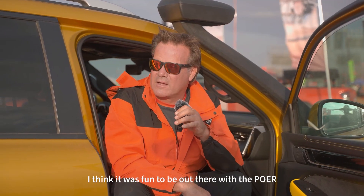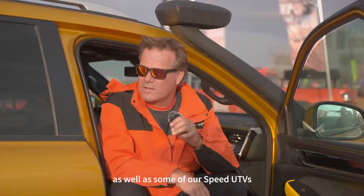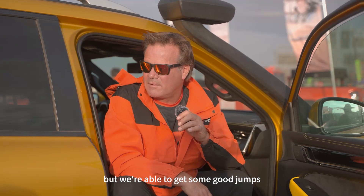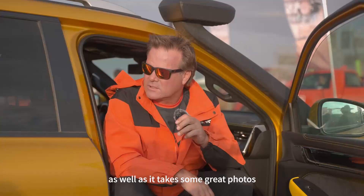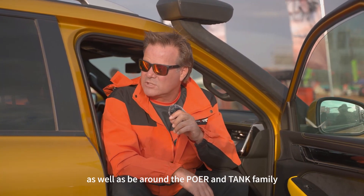It was fun to be out there with the power and tank vehicles as well as some of our speed UTVs. The track is a little beat up — the wind has changed a lot of the jumps — but we're able to get some good jumps as well as take some great photos and be around the Power and Tank family, which has been really good.